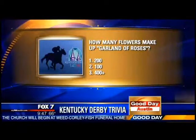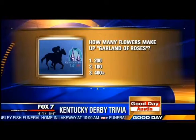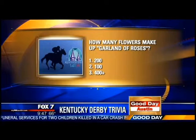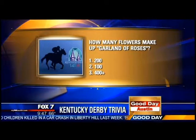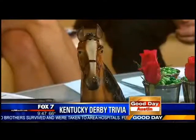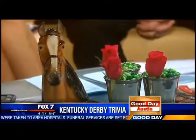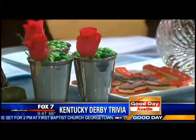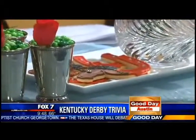How many flowers make up the garland of roses? Remember, the garland of roses is what the winning horse is adorned with. Is it 200, 100, or 400? The answer is 400 plus roses. Master florists hand-sew each rose in individual vials, and it takes 10 to 12 hours. You can actually watch them do it on display the day before — it's really an event in itself. The horse doesn't even appreciate it, but a lot of other people do, and a few people might have a little wager on it!